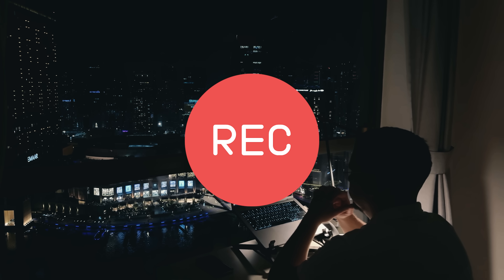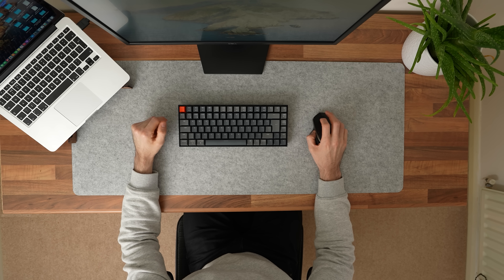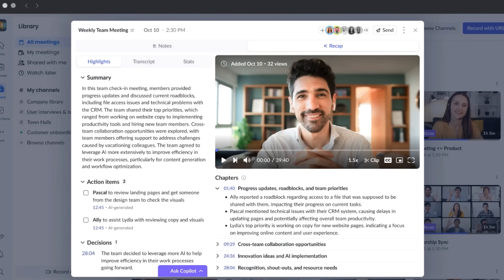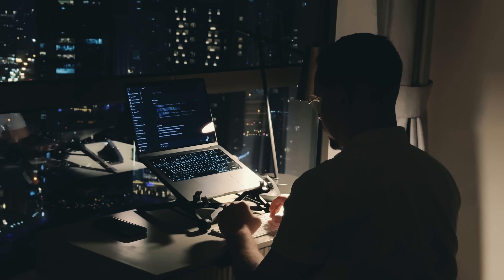Fellow lets you pause recording with just one click whenever sensitive topics come up in meetings, instantly stopping the AI from recording or transcribing until you're ready to resume — like an instant off-the-record switch. Otter doesn't have a pause feature; to stop recording you'd have to remove its bot from the meeting and remember to edit back later. Fellow also offers post-meeting redaction, letting admins permanently delete specific audio, video, and transcript segments. Otter can only delete whole meetings or edit text, but not remove parts of the recording itself.